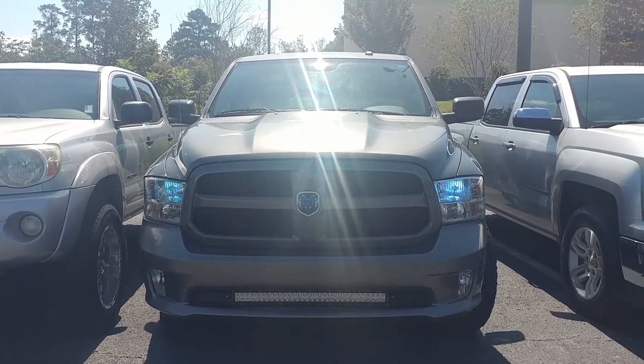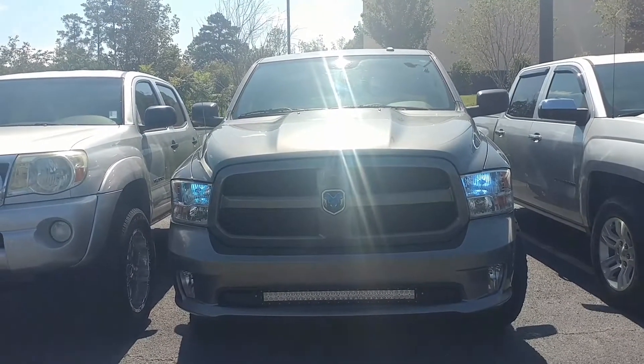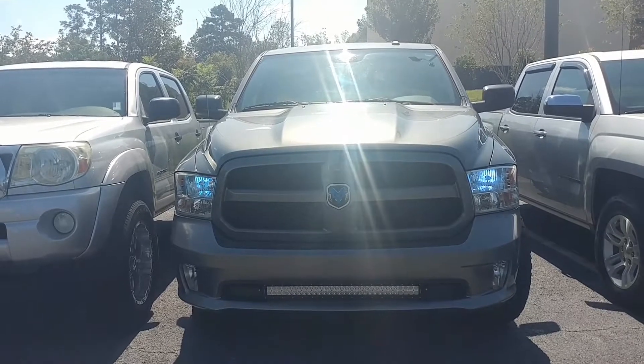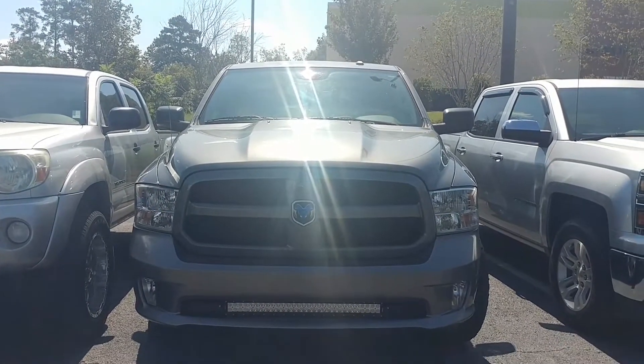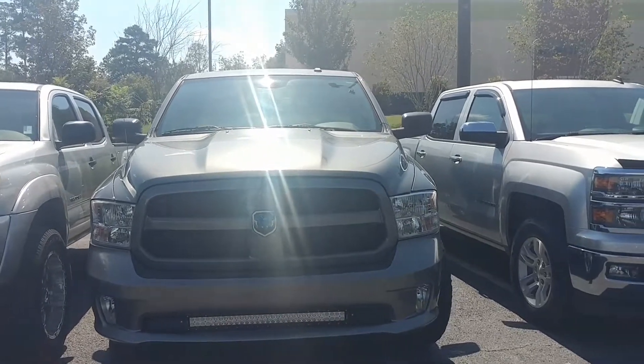Good afternoon, this is Amber from Louis Heron Chrysler Dodge Jeep Ram dealership here in Madison on this beautiful day. Looks like fall is starting to come a little early, even though we got a mess out there in the ocean.